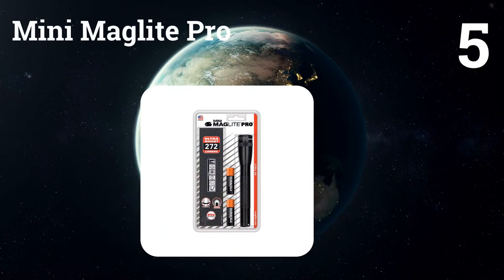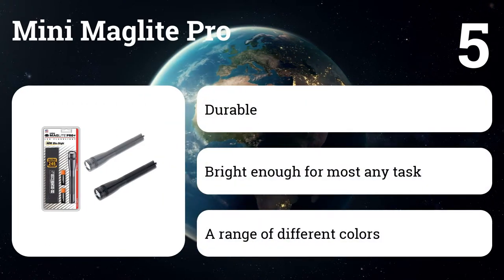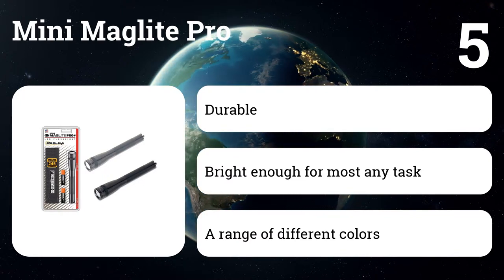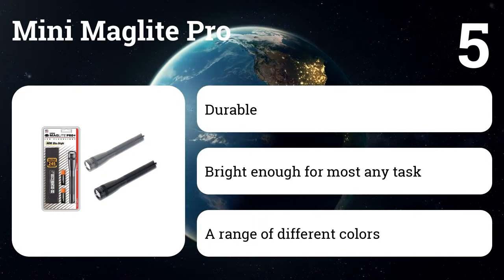Number five: the Mini Maglite Pro. It's durable, bright enough for most any task at well over 200 lumens, and uses twist controls that let you both turn on and focus the light as needed. You can also twist the head right off to use the flashlight in candle mode. At just $20, it's also incredibly affordable and available in a range of different colors, though some may vary in price.